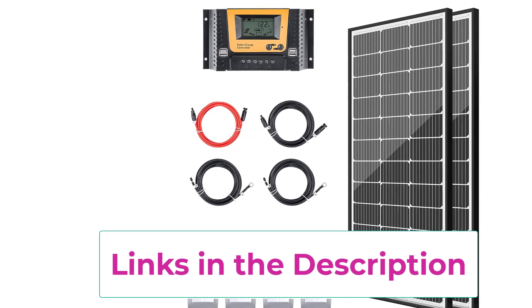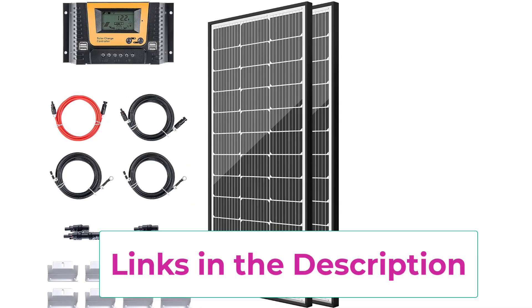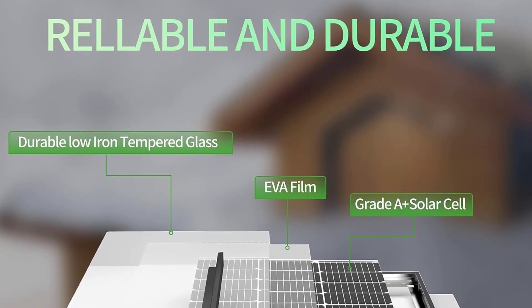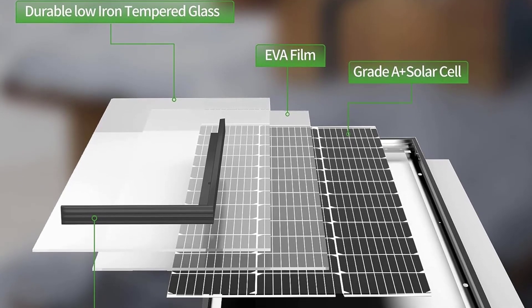Are you still struggling to choose between 9BB or 5BB solar panels? 10BB is here. With less influence from shadow and more power than average 5BB solar cells, and EL-tested solar modules, the 10BB solar cell is your best choice for a solar power system.